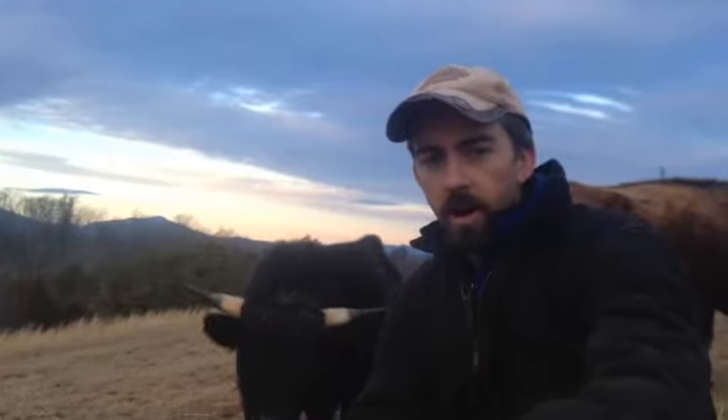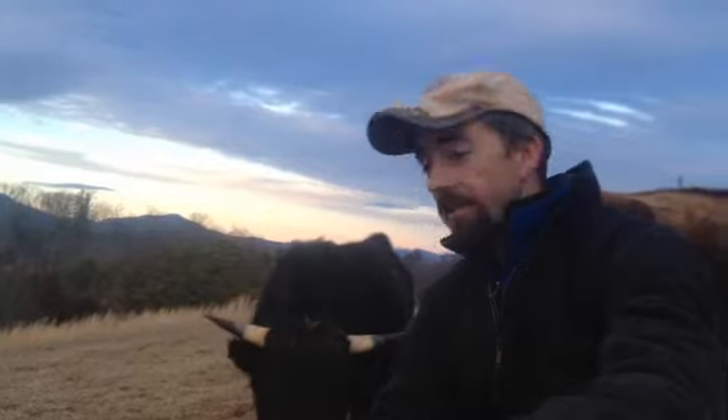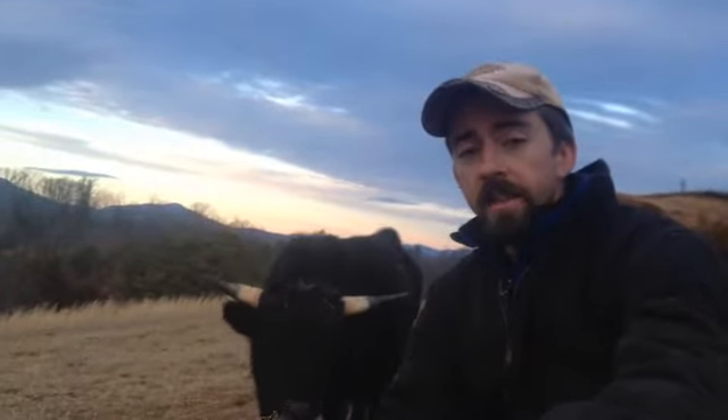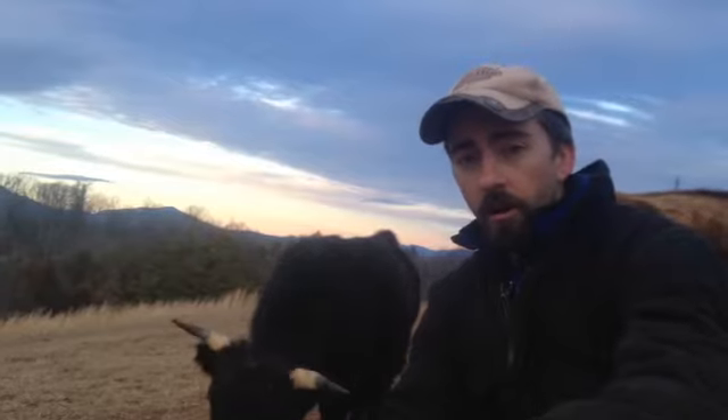Welcome to another short clip of Farming Outside the Box. Today I wanted to introduce you to this cool guy behind me. His name is Gimli and he is a Dexter cow — a Dexter breed of cow that comes from Ireland.